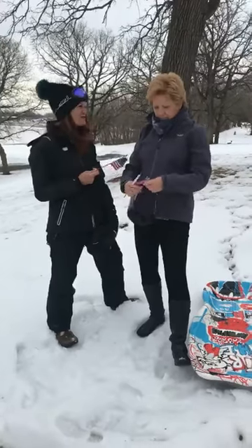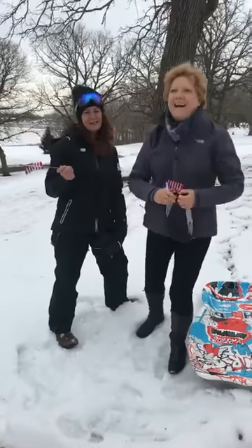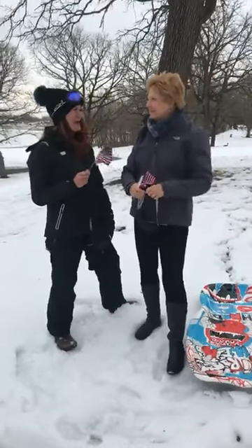The groundhog told us six more weeks of winter, so we still have some winter buying and selling to do.